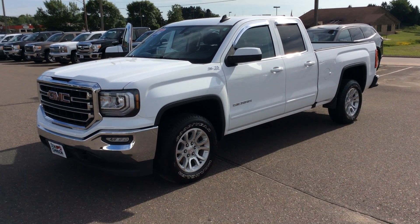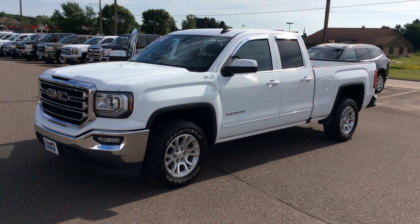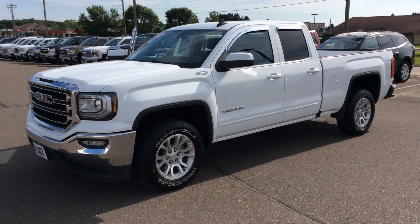Hello folks, Darren Lucas here at Don Johnson Motors, the Rice Lake location. Today I'm going to show you a very nice, super clean pre-owned 2016 GMC Sierra 1500 double cab.